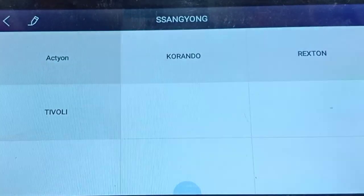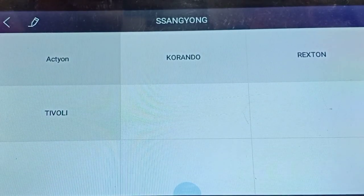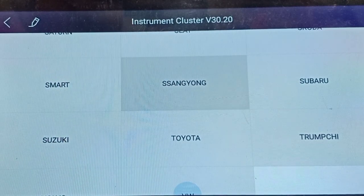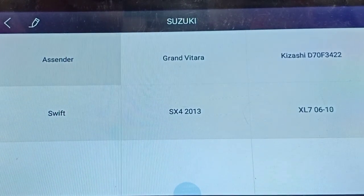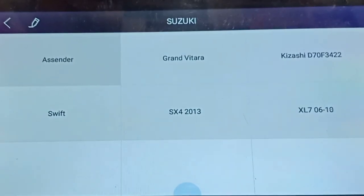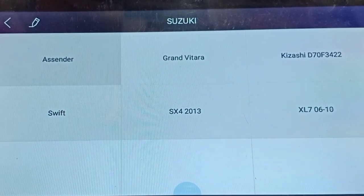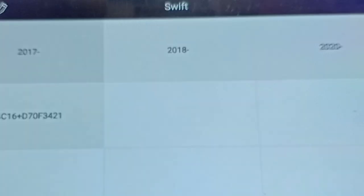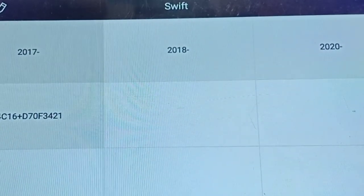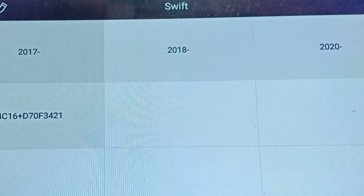Now Ssangyong. In Ssangyong we have four variants. Near India we have X-Tone, and the remaining other models. Now Suzuki - in Suzuki we have Ascender, Grand Vitara, Kizashi, Swift, SX4 2013, and XL7 from 2006 to 2010. For Swift we also have Desire. In Swift we have after 2017, after 2018, after 2020, and finally 24C16 plus D70 options. These are the vehicles under Swift.